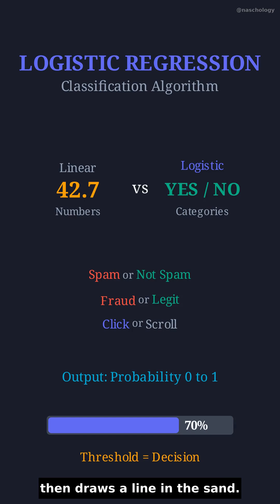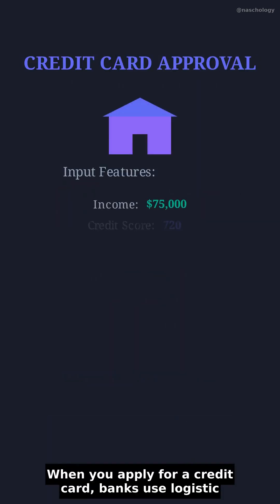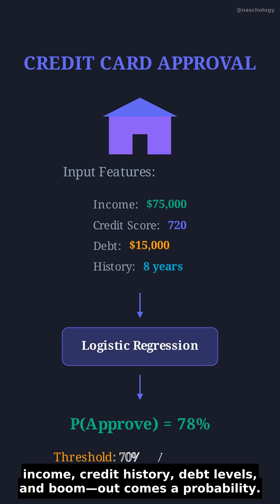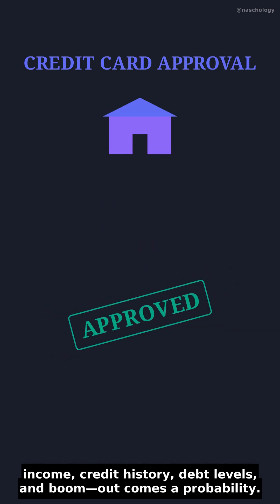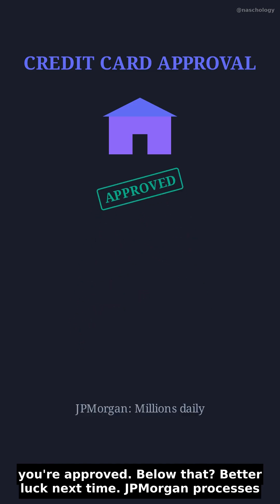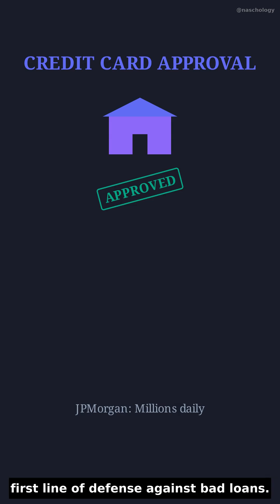It outputs a probability between 0 and 1, then draws a line in the sand. When you apply for a credit card, banks use logistic regression to decide if you're creditworthy. They feed in your income, credit history, debt levels, and out comes a probability. If you're above, say, 70% likely to pay back, you're approved. Below that, better luck next time. JP Morgan processes millions of these decisions daily, and logistic regression is their first line of defense against bad loans.